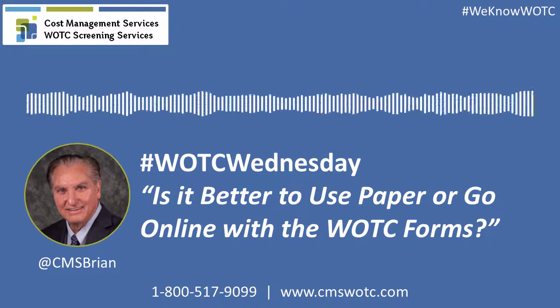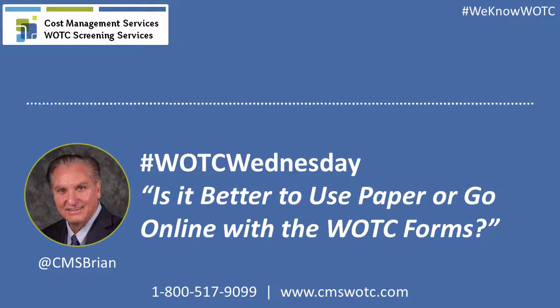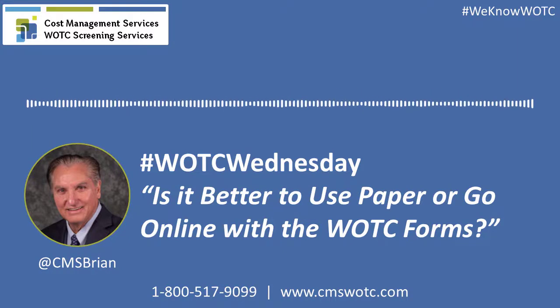We find that once somebody went from the IRS 8850 and DOL 9061 on physical forms, by moving to our web-based screening services, we saved them an additional 30% of tax credits, just because it's easier to use and we ask the questions a bit differently.